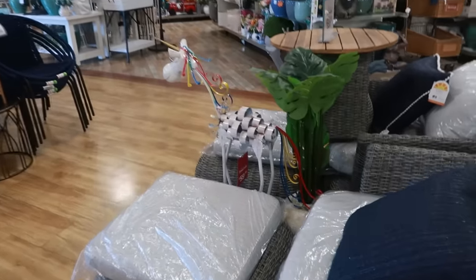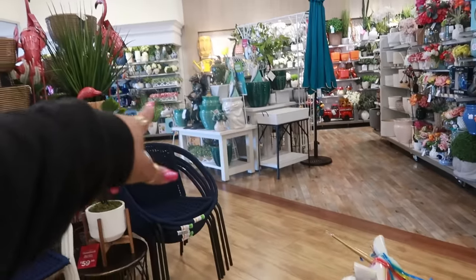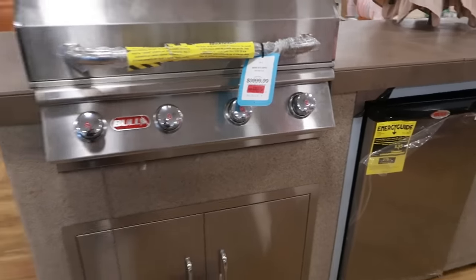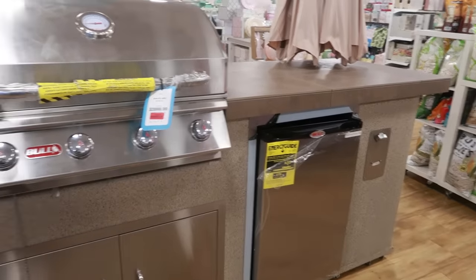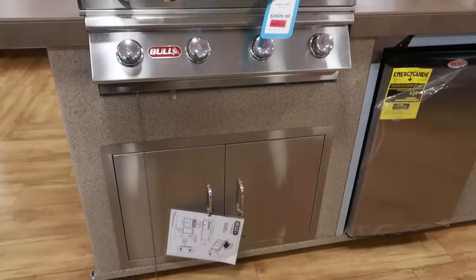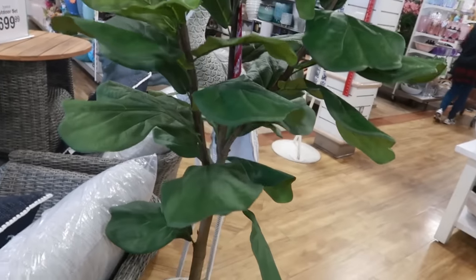I skipped right past — there's another unicorn right here, just like the first one we saw. This has been marked down to $3,800 from $4,000 for the little grill. Not sure if the umbrella comes with it. This fiddle leaf tree is $150.